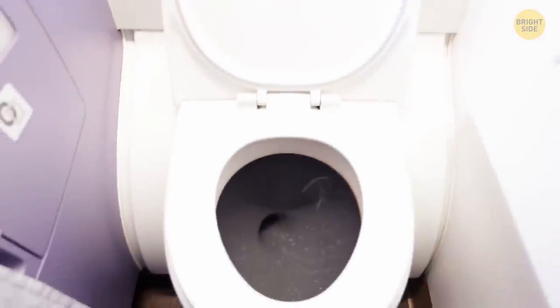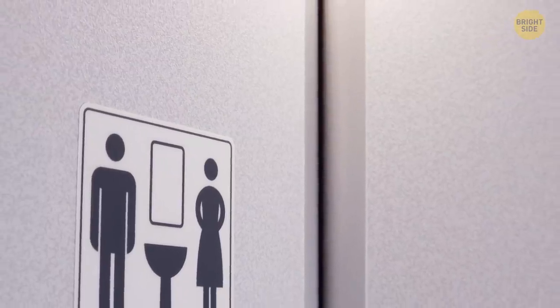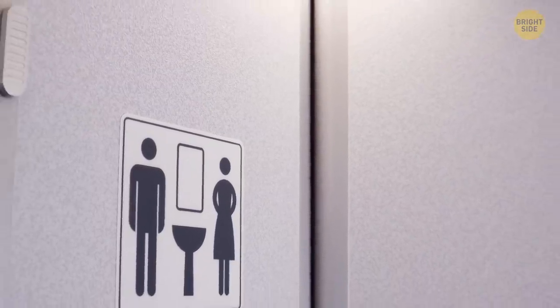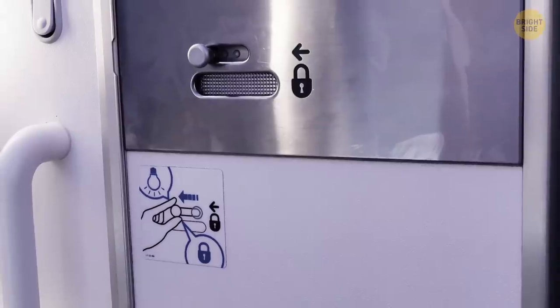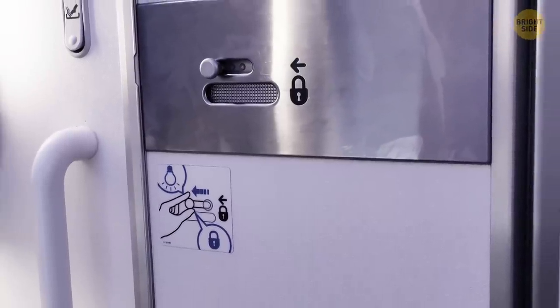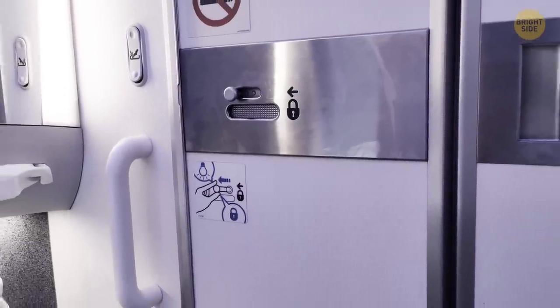Don't think you become untouchable if you go to the airplane toilet — the bathroom door can be opened from the outside. There's usually a small latch at the top of the door that allows cabin crew to get you out of there. It's useful for both getting to people doing something suspicious in the bathroom and helping those who don't feel well and, for example, collapsed while in the toilet.